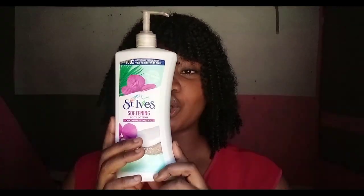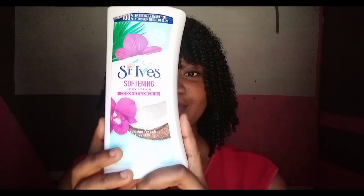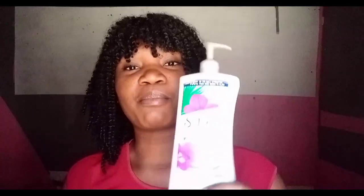The product I'll be reviewing today is the St. Ives Softening Body Lotion with Coconut Oil and Orchid Extract. This lotion is a moisturizer. The brand that produces this lotion — all their products are moisturizers. They produce scrubs, hand creams, lip balms, and a lot more.